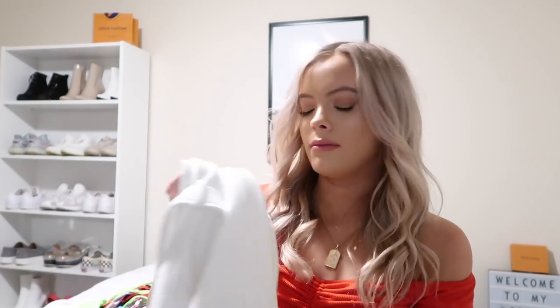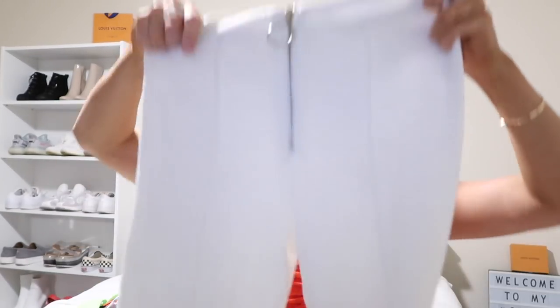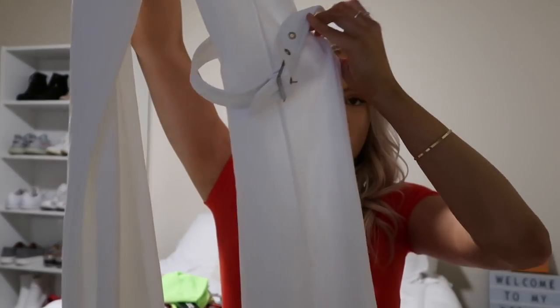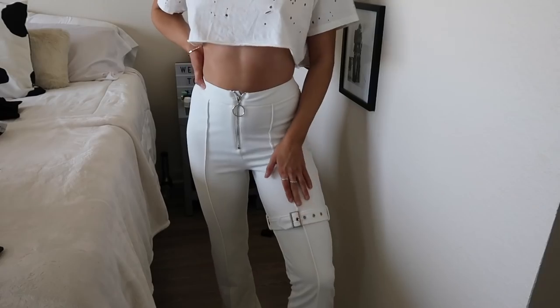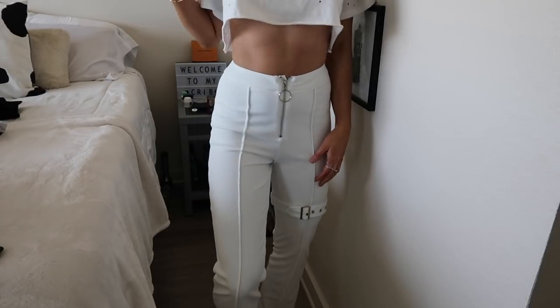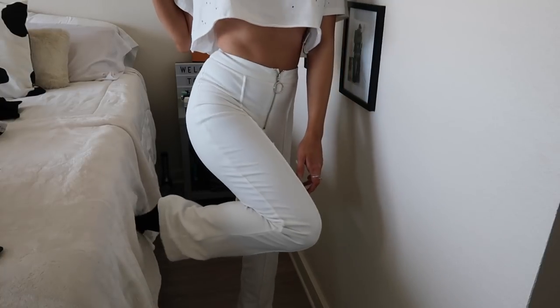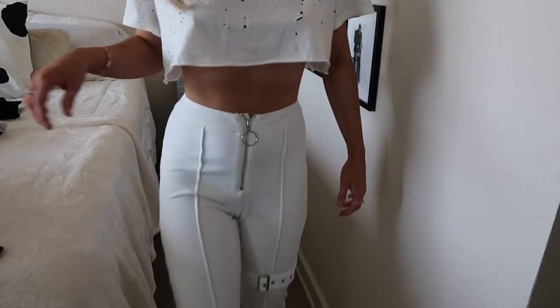From Tiger Mist I also got these pants — they're like a cream, off-white color. They're long, they have a zipper right here, and they have a buckle on the left leg, which I think is so unique and trendy. They kind of just go down into regular pants. I wouldn't say they're flare — I would say straight down. They're not tight, just kind of straight.